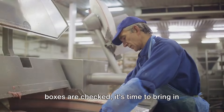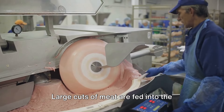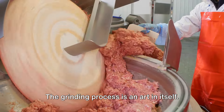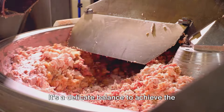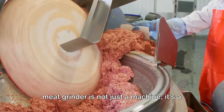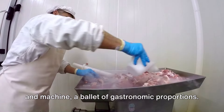Once the meat is sourced and the hygiene boxes are checked, it's time to bring in the heavy machinery: the meat grinder. Large cuts of meat are fed into the grinder, and out comes a uniform, finely minced meat — the blank canvas on which the rest of the sausage-making process is painted. The meat must be ground just right, not too coarse, not too fine. In the hands of our skilled artisans, the meat grinder is not just a machine; it's a tool that transforms simple cuts of meat into the beginnings of a culinary masterpiece — a ballet of gastronomic proportions.